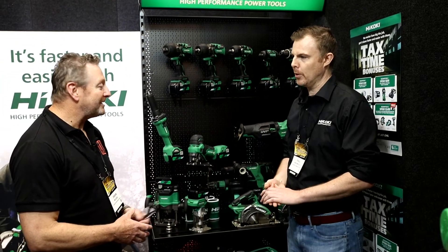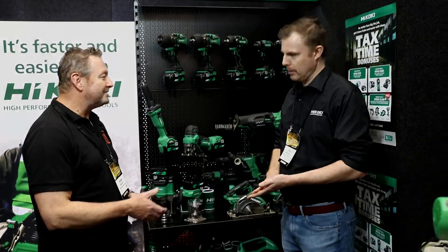Fantastic, really good talking to you today Paul, and thanks very much for telling us about the multi-volt batteries. No worries, thanks Jason.